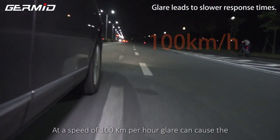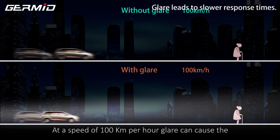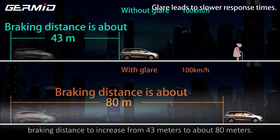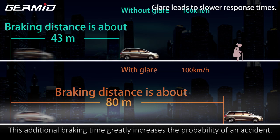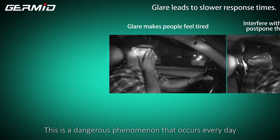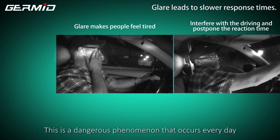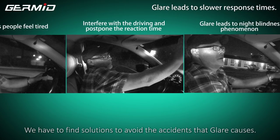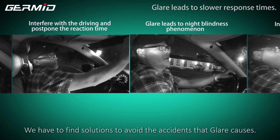At a speed of 100 kilometers per hour, glare can cause braking distance to increase from 43 meters to about 80 meters. This additional braking distance greatly increases the probability of an accident. This is a dangerous phenomenon that occurs every day and causes thousands of accidents every year. We have to find solutions to avoid accidents that glare causes.